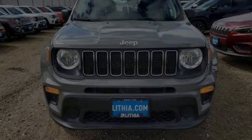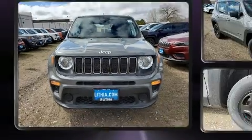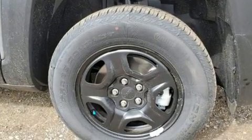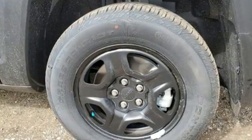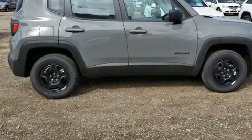Familiarize yourself with the 2020 Jeep Renegade. Smooth gear shifts are achieved thanks to the efficient four-cylinder engine. For added security, dynamic stability control supplements the drivetrain. Four-wheel drive allows you to go places you've only imagined.